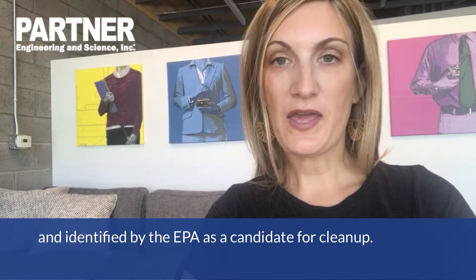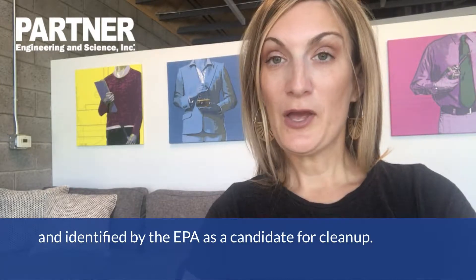A Superfund site is any land in the United States that has been contaminated by hazardous waste and identified by the EPA as a candidate for cleanup because it poses a risk to human health and or the environment.